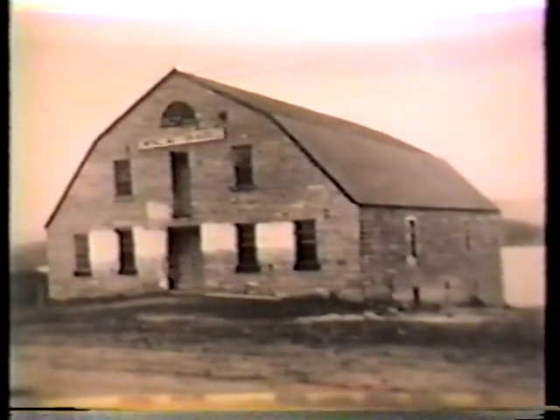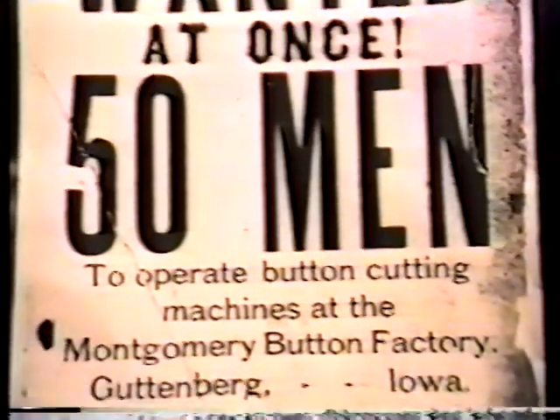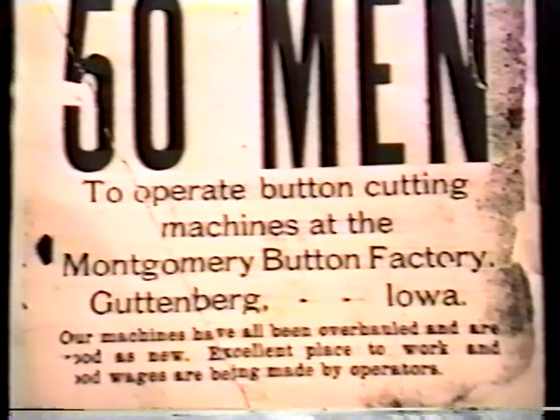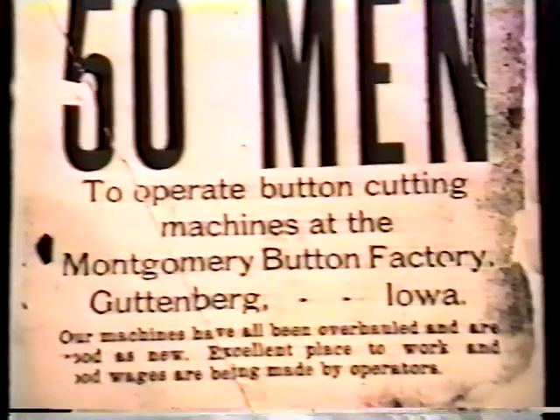The Empire Button Works factory was opened in 1909 by a New York-based company and was managed for 50 years by Chris Frummel. In the beginning, it employed 50 button cutters and carters and at one time was Guttenberg's biggest employer, making buttons by the millions. It was powered by electricity, a feature not available when previous pearl button factories were started.